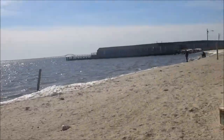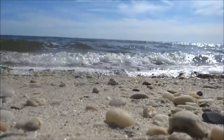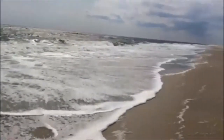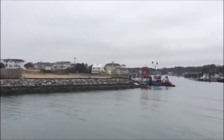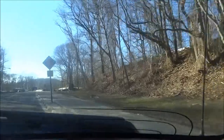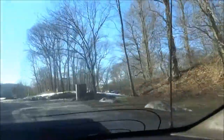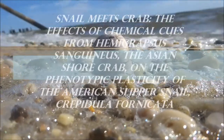Everything in life is all about balance. But what if something were to come along and mess up this balance? The balance in our environment is constantly being altered by invasive species that are introduced to new areas. My partner Yadira Flores and I, Renata Degrella, set out to determine the effects an invasive species can have on a native species. This is Snail Meets Crab.